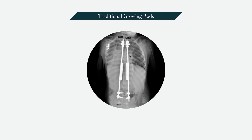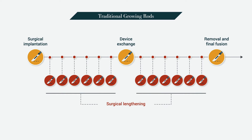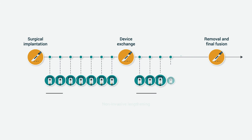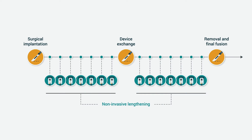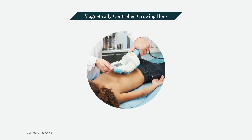TGR have been the most commonly used technique for surgical treatment of progressive early onset scoliosis. However, following implantation, they require repeated invasive surgical lengthening procedures under general anesthesia for several years, putting patients at increased risk of surgical and post-surgical complications. A new alternative technology intended to address limitations of TGR is MCGR, which can be lengthened non-invasively in a physician office using a handheld magnetic external remote controller, therefore avoiding the need for periodic surgeries.